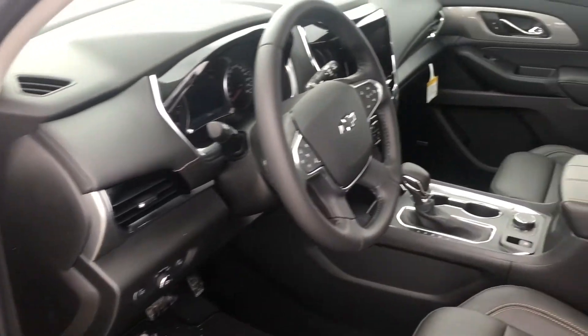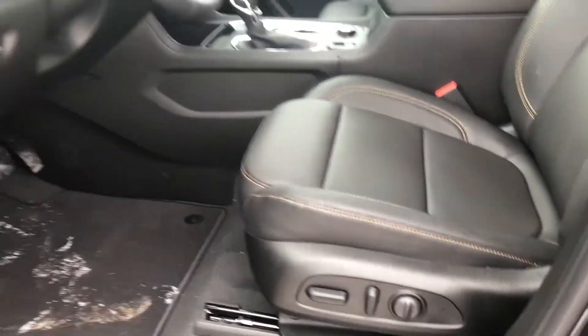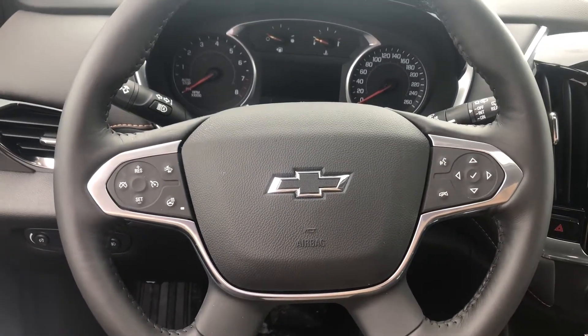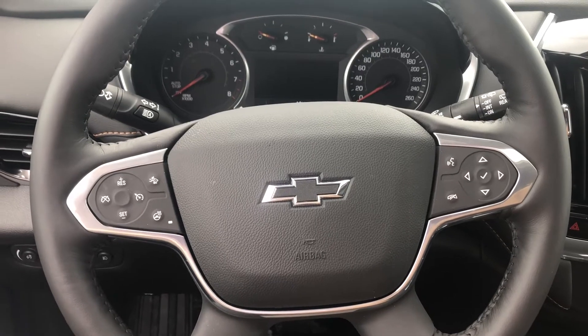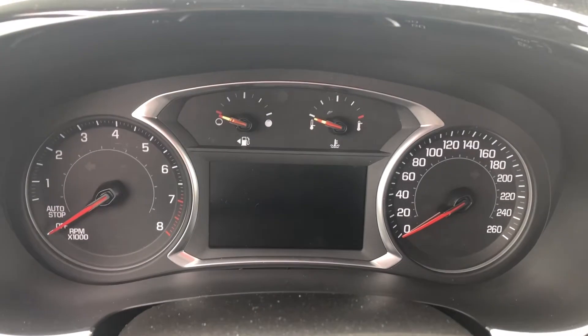Getting into the interior, we have jet black leather heated seats with an awesome copper-tone contrast stitching — absolutely beautiful. We have power adjustable seats and a Bose premium sound system. The cabin offers comfortable seating along with a leather-wrapped heated steering wheel featuring forward collision alert, cruise controls, and voice and audio commands.